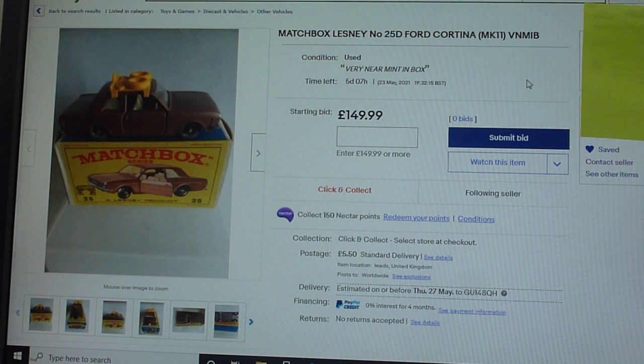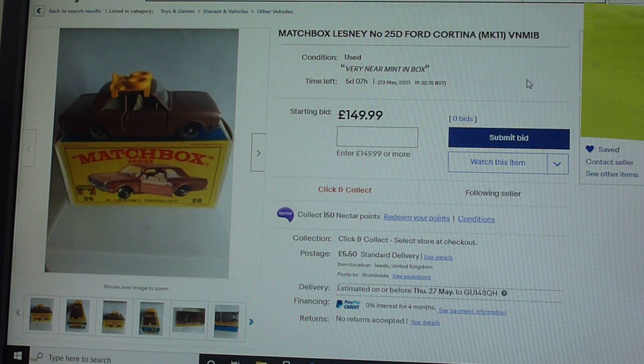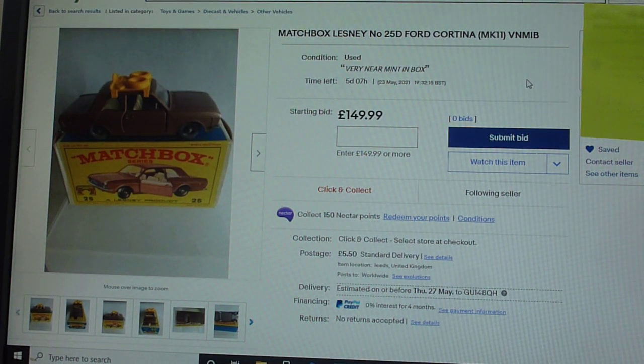Good afternoon, welcome to my Matchbox channel. Today we're just going to take a break from featuring the Wonder 75 models because the other day I was alerted to this model that's on a well-known auction site at the moment.